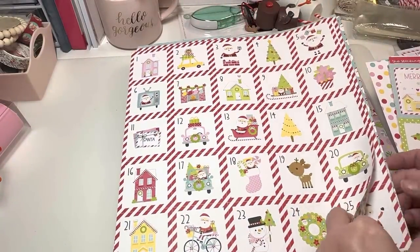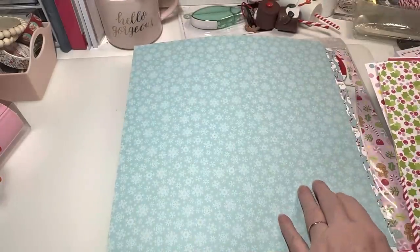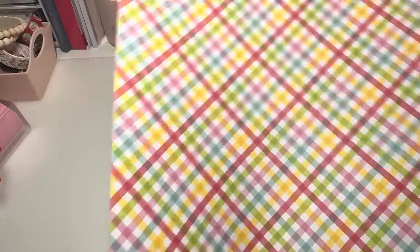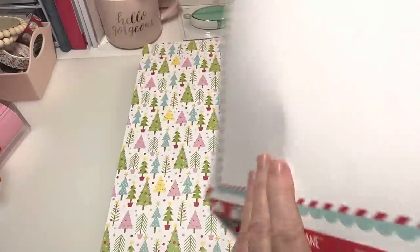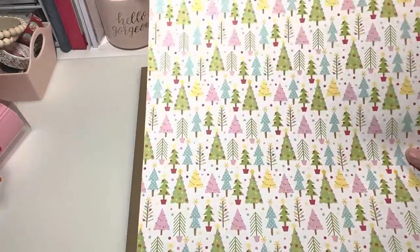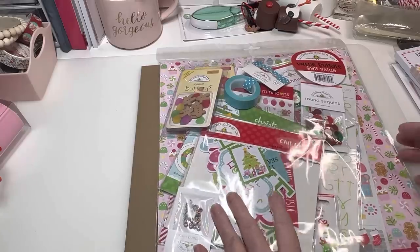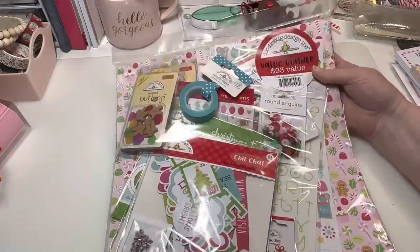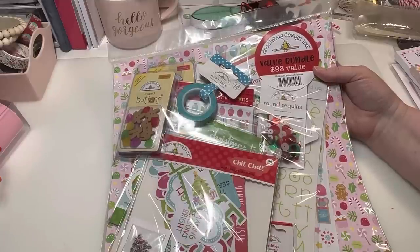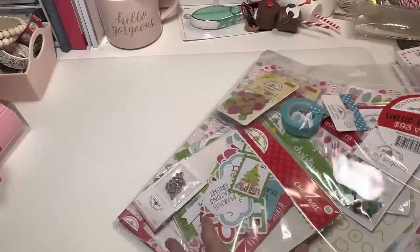I got two of these number sheets — not really for the numbers, I just love the design. Then one more sheet, two extra of these with a sand-look back, and one more of the Christmas tree design. Then I also picked up this Doodlebug Design value bundle — a $93 value — and I got it for $39. So all of this was $39!